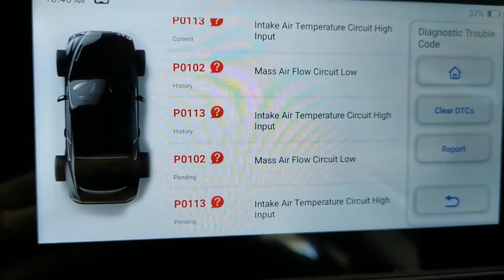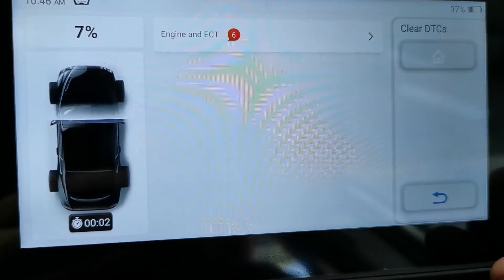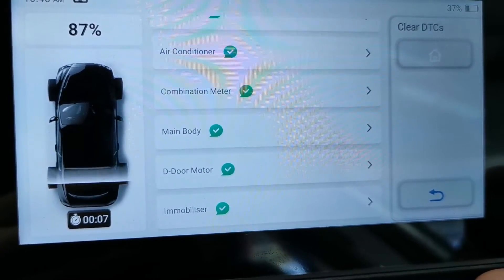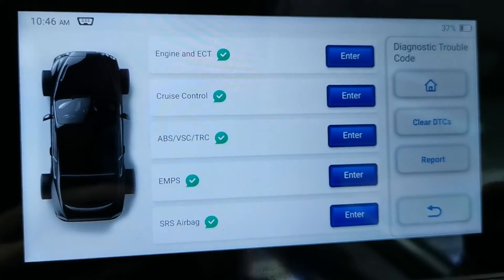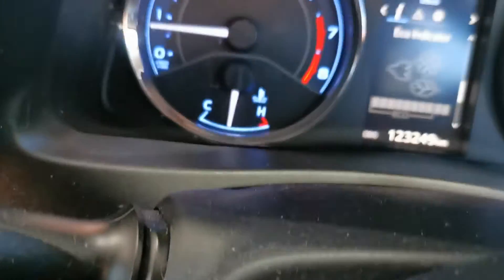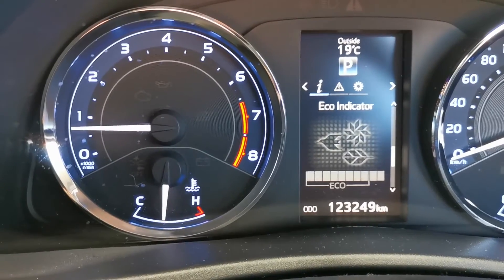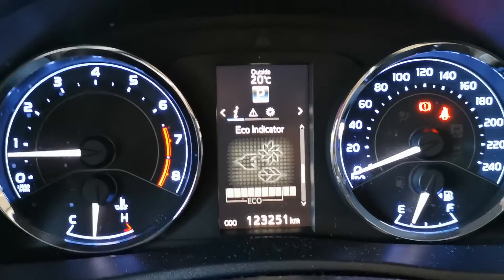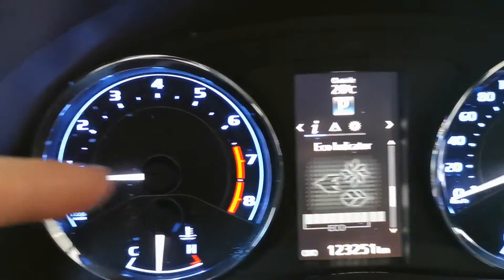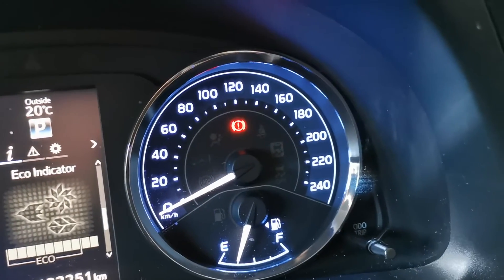Now that it's reconnected, we're going to clear all these codes. The lights are now gone off and the problem is solved — there are no longer any faults stored. The engine management light is off and the traction control warning that was on is now off as well.